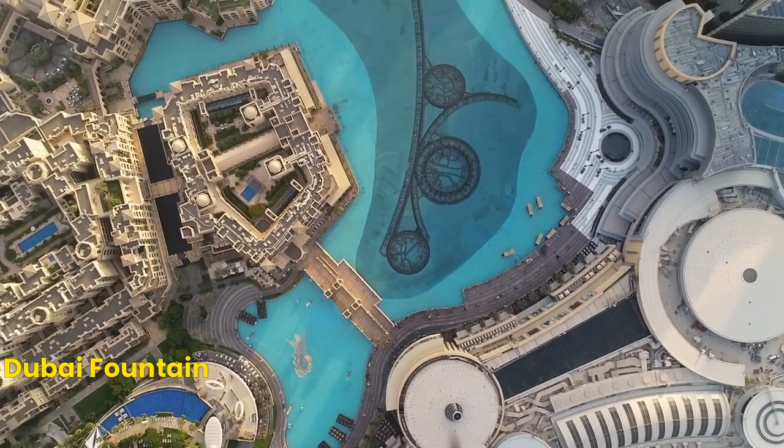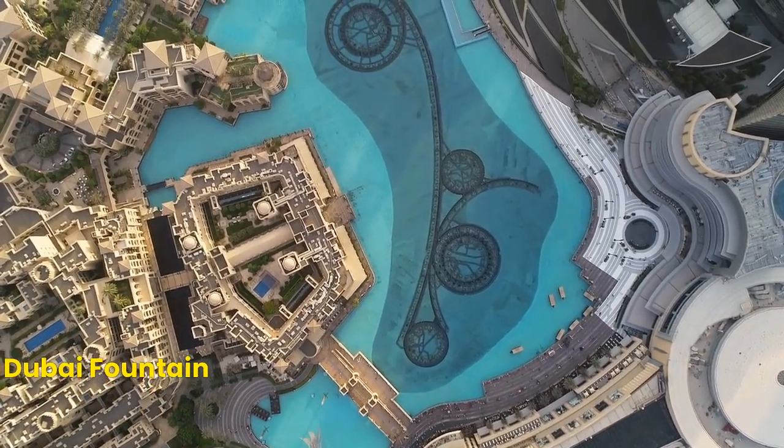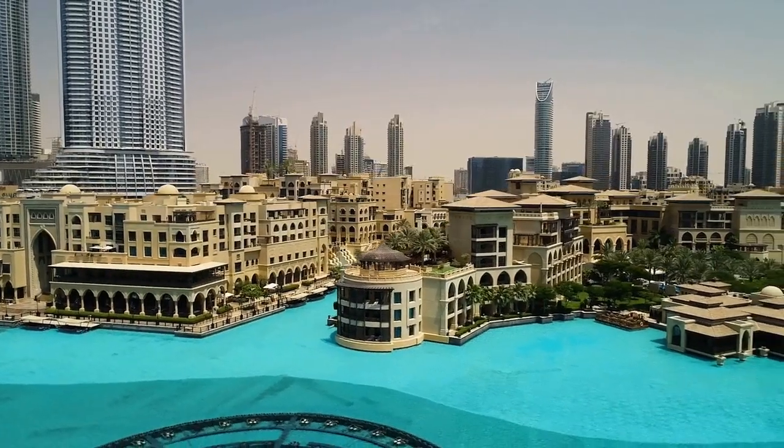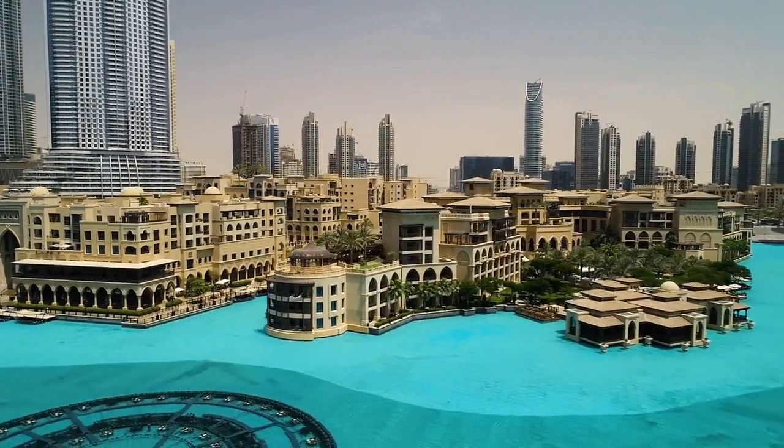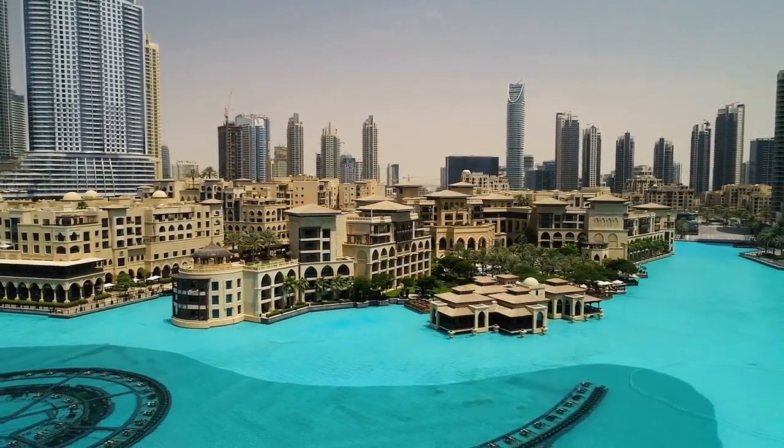Number 5: The Dubai Fountain. The Dubai Fountain is a must-see for any visitor to the city. It is the world's largest choreographed fountain system — a spectacular show of water, music, and light that takes place every evening.